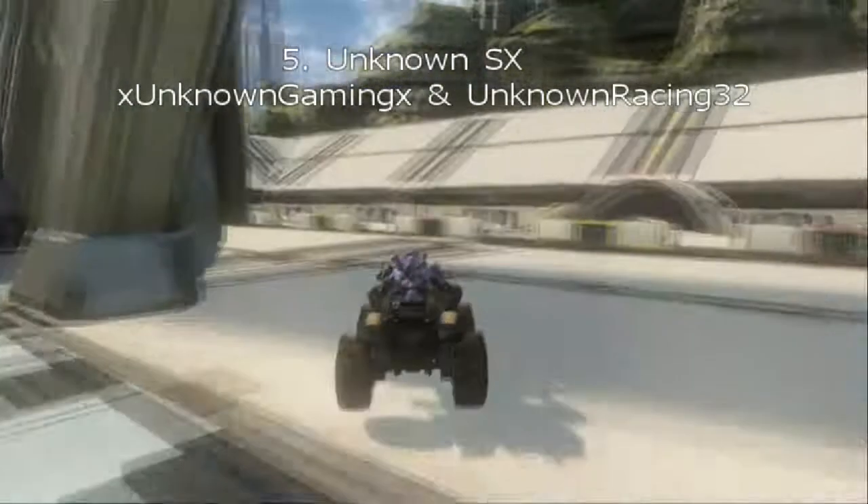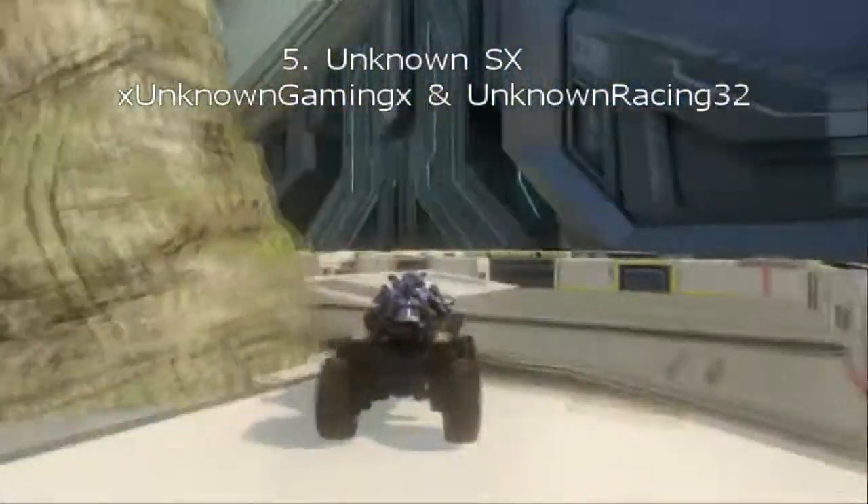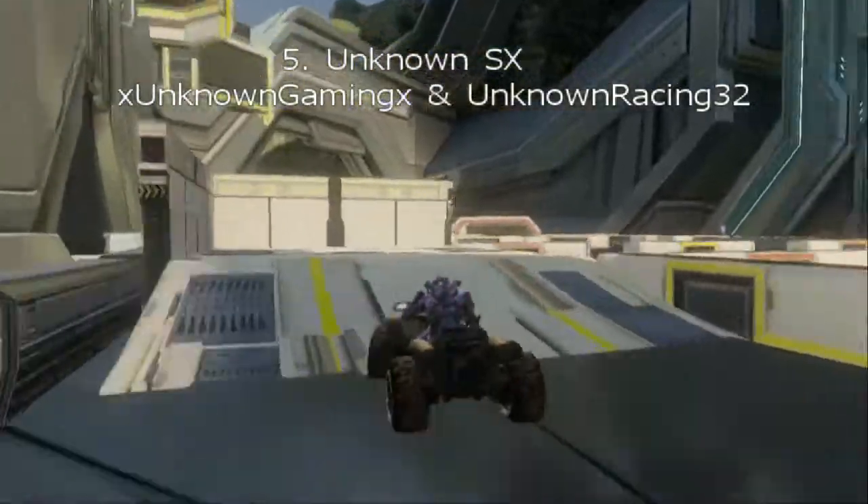Hey guys, it's J-Dawg and this is the Top 10 of SXMX November and December, 5 to 1.